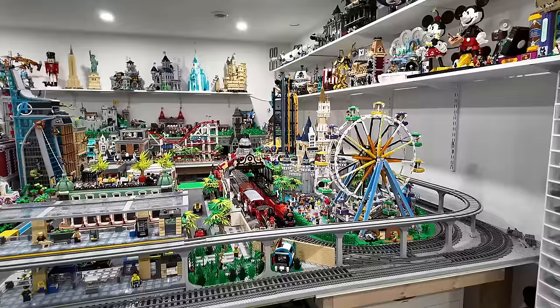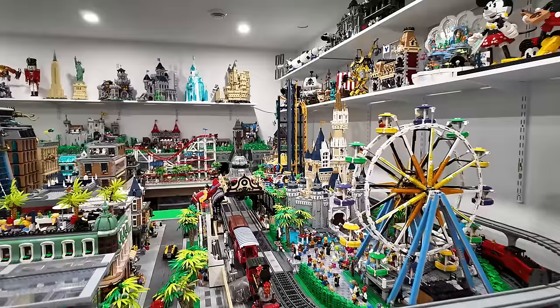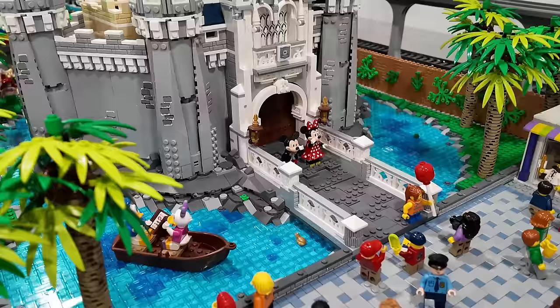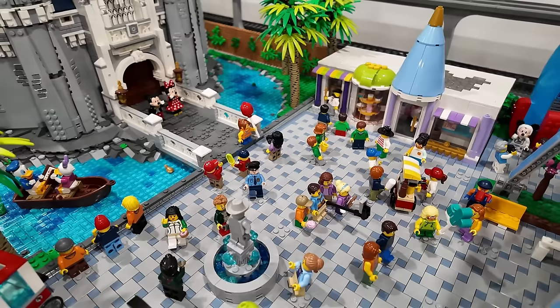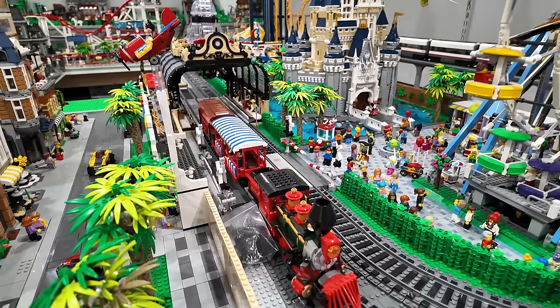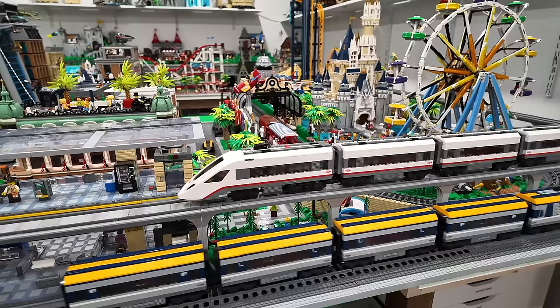One of the most popular attractions in the Lego city is the amusement park, where we have the doubled-up Disney castle, Tinkerbell flying through the air, Mickey and Minnie greeting you at the castle, and all the guests standing around having a great time by the fountain out front. There's also the Disney train, which is currently out of commission — it operates, but it can't fit through the train station, which is the Stud Gate train station seen in the background beside the Disney castle.